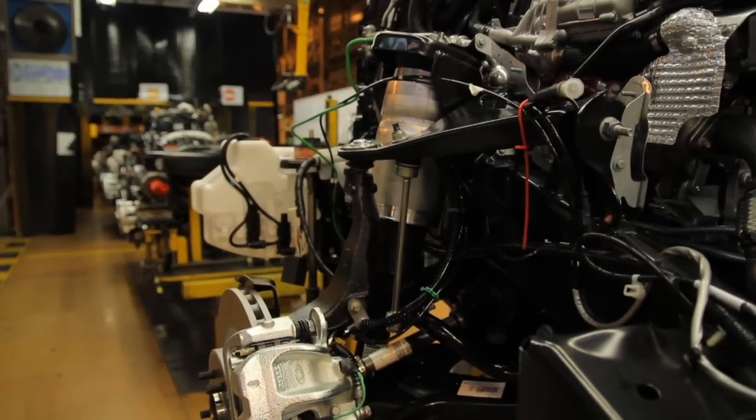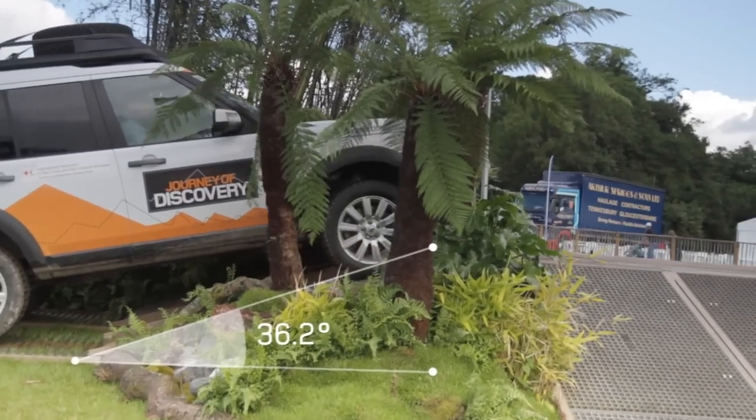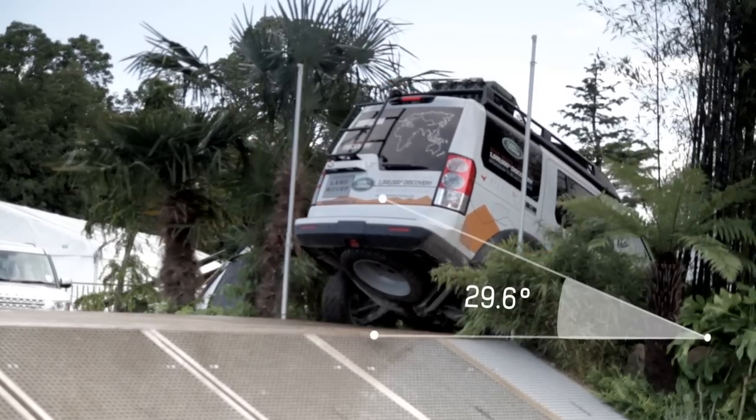The engine is designed with a larger sump so it distributes the oil to the right places when you're going up a steep incline or coming down a steep hill.